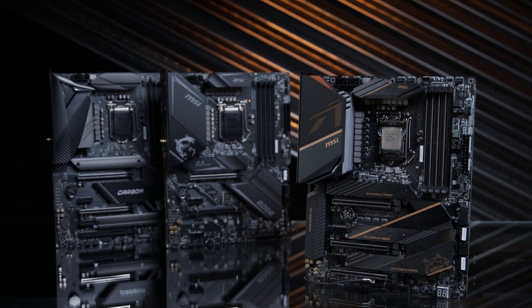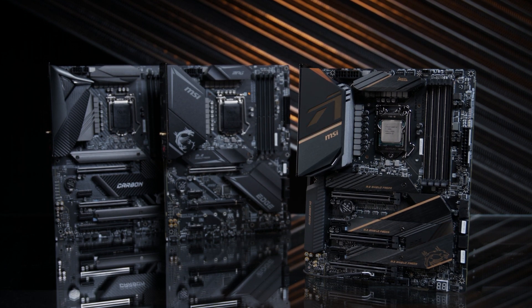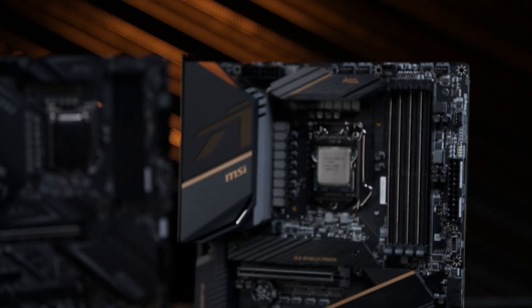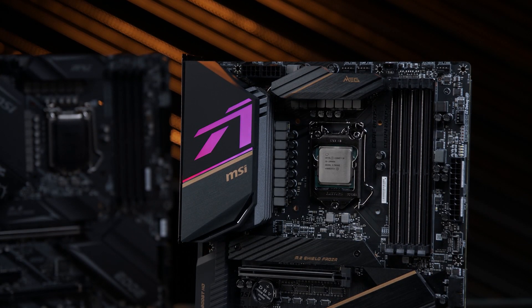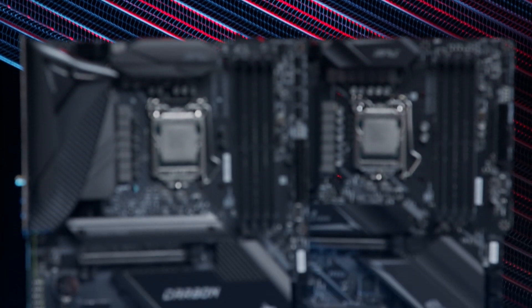Before we get into specific models, let's start with a look at what you'll get from all MSI Z490 motherboards. These boards are built specifically to work with Intel's new 10th Gen processors, and to take advantage of everything the new CPUs have to offer, so they aren't backwards compatible with older CPUs.